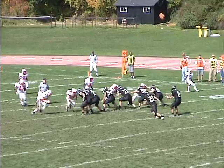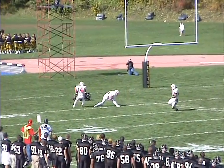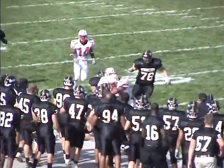Spragans in the shotgun, two receivers near side, one far side. Spragans looking to throw — end zone, and it's picked off right at the goal line. Coming the other way with it is Wittenberg. Picking it off is John Houser.